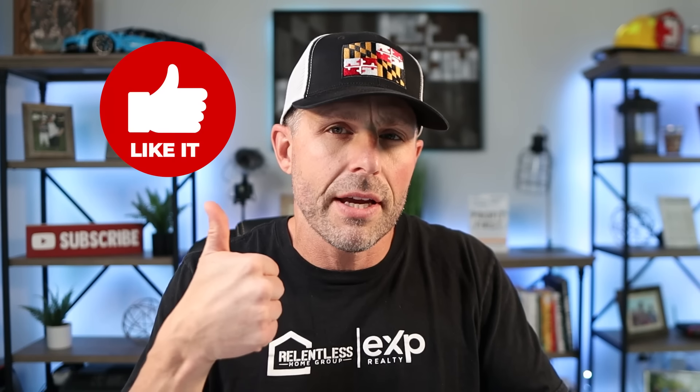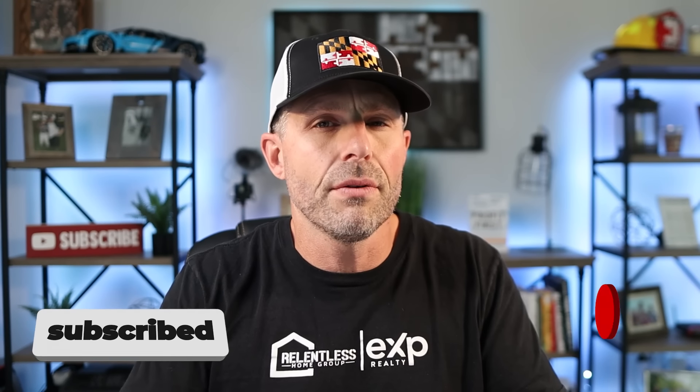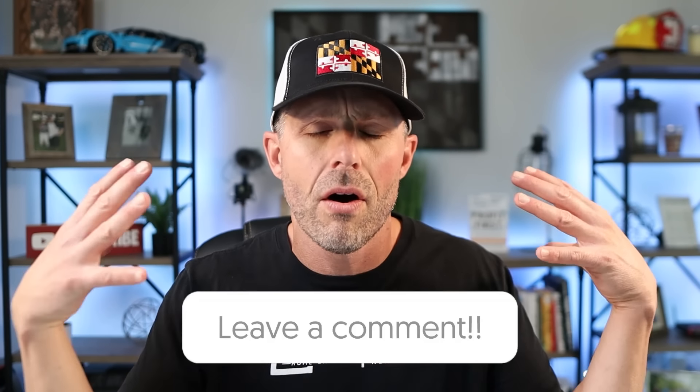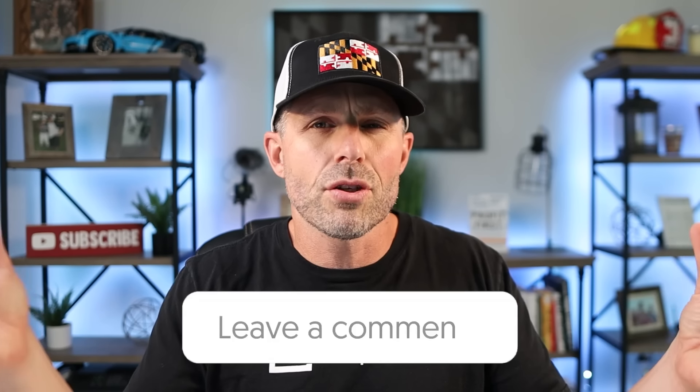If you could hit the like button down below, that would be a huge help. And if you haven't subscribed yet, please consider hitting the subscribe button and give that little bell a click. Also, I'm only covering five restaurants in the entire state of Maryland, and I know I'm leaving some great places off. So drop your favorite restaurant name down below — I want all Marylanders and visitors to be able to try the best crab cakes the state has to offer.